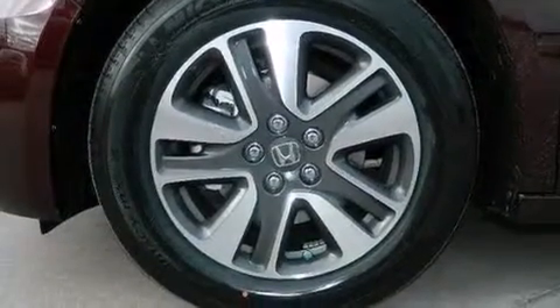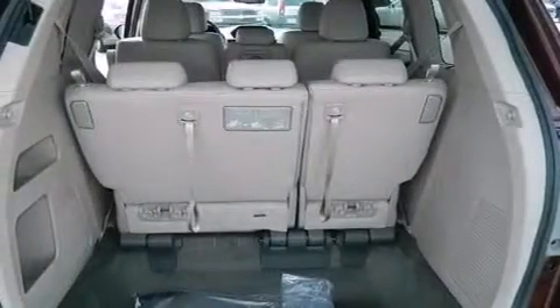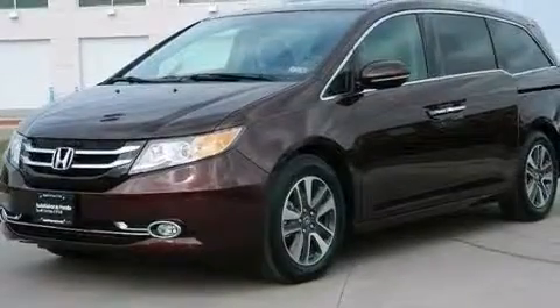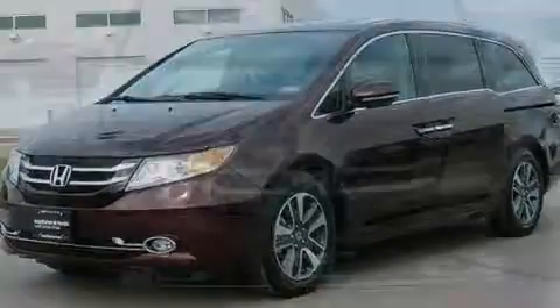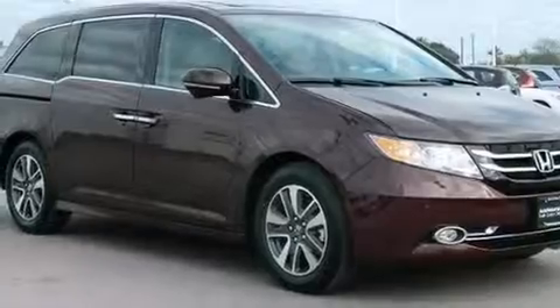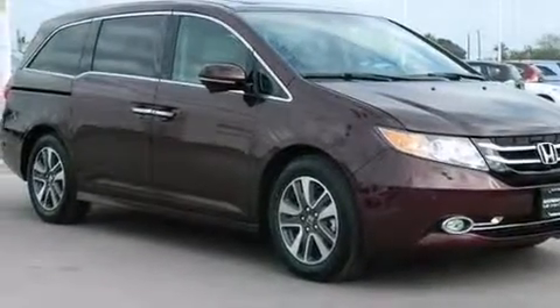The following features are also included: memory settings for the driver's seat positions so you can recall your favorite position with the push of one button, dual power seats, cruise control, seven intelligently positioned speakers, leather seats, front and rear floor mats, 12-volt power outlets, front multi-stage airbags, and air conditioning.